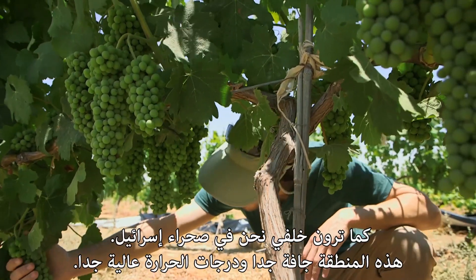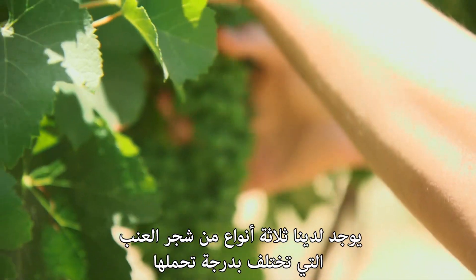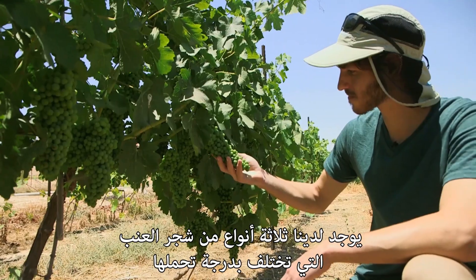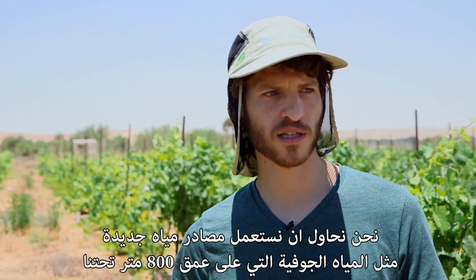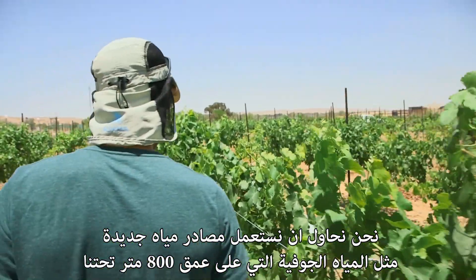As you can see behind me, we are in the desert of Israel. This area is very dry, temperature very high. We have three different grapevine root stocks which differ in their tolerance levels. We are using Shiraz as the scion. We try to see if we can utilize a new water source, such as saline water, which we have 800 meters below us.